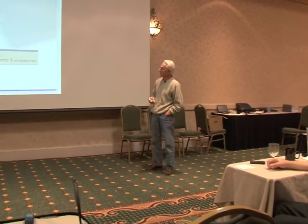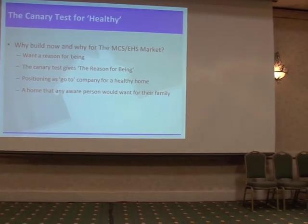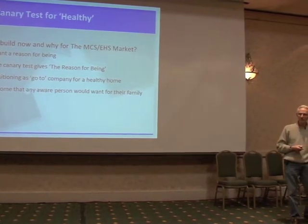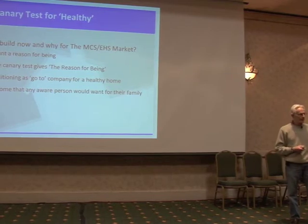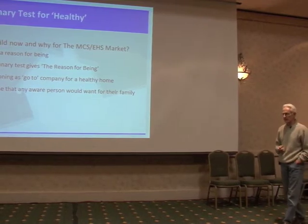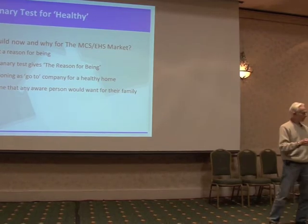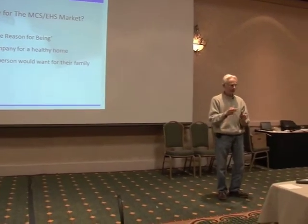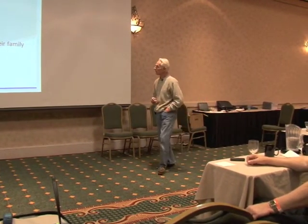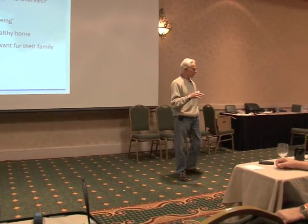You might ask: why build for this market? Well, we think right now the building market is kind of crowded. We need a reason for being. If we can build a product that works for the canary in the coal mine, and we can build that product at a price that is affordable to the middle class — then we position ourselves as the go-to company. If you wanted to have a healthy home, as demonstrated by people who are sensitive to chemicals like perfume or something of that nature, we thought we would kind of position ourselves that way.